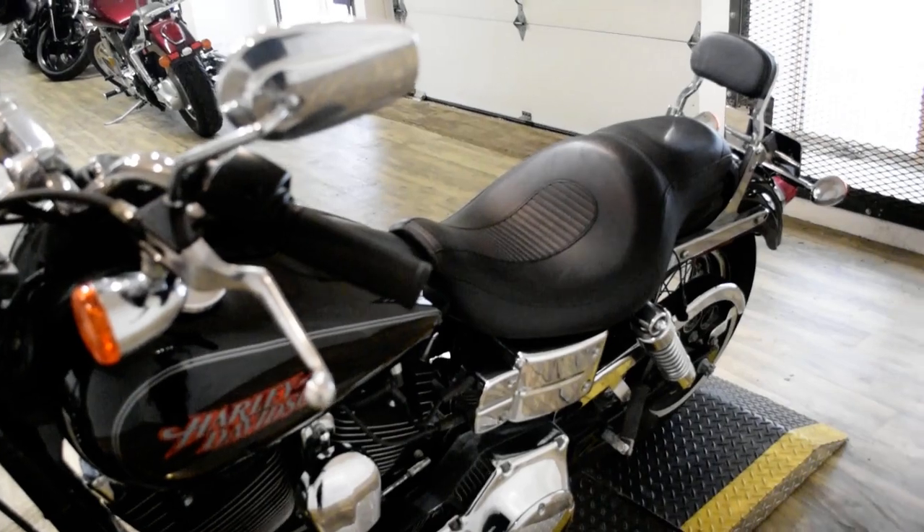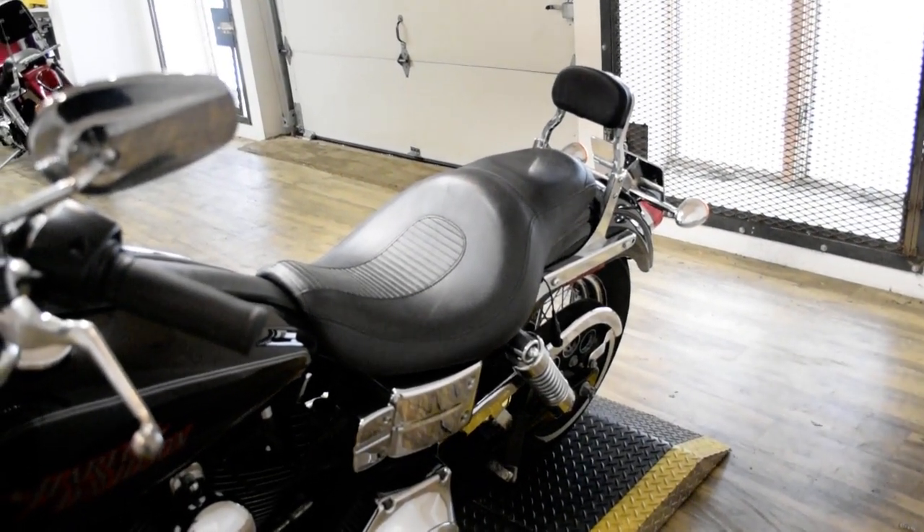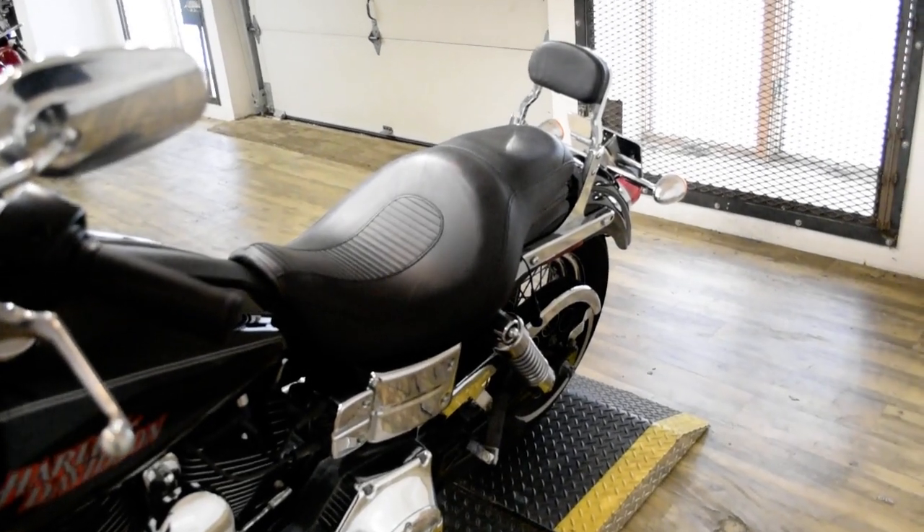The bike has been serviced and safety inspected and is ready for the road. It does have Screaming Eagle pipes and the passenger backrest.